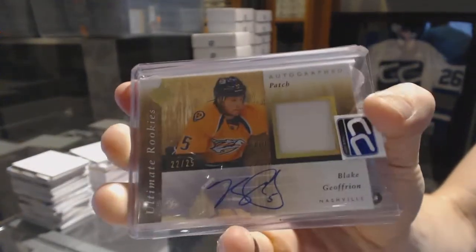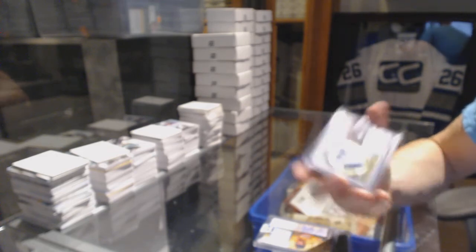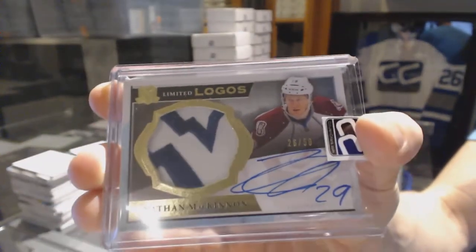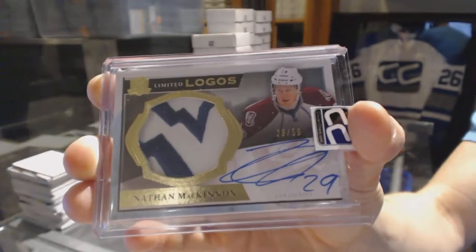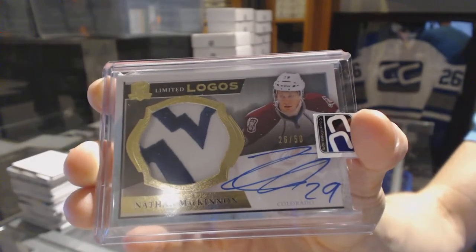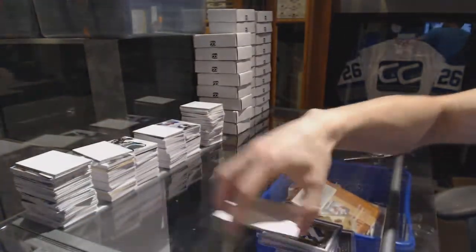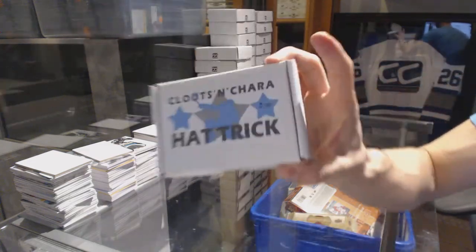And we've got a 13-14 Upper Deck The Cup Limited Logos number 26 of 50, Nathan McKinnon. 26 of 50 Limited Logos, Nathan McKinnon. On to box three for Kiss Rules.